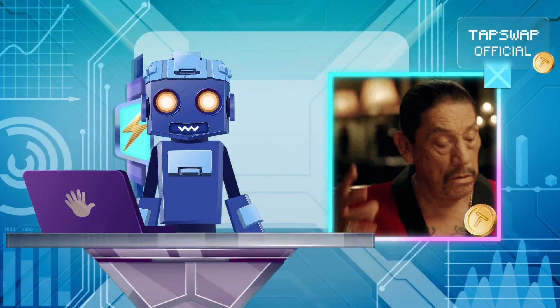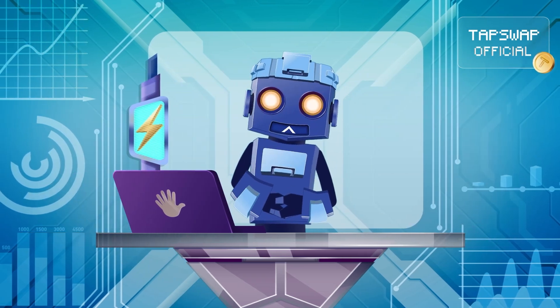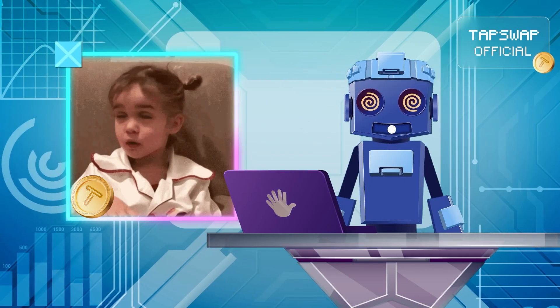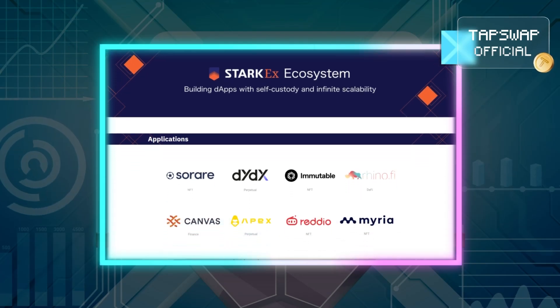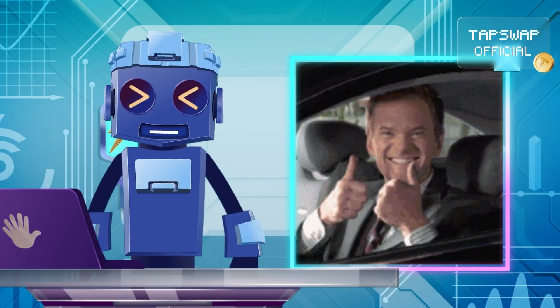This makes Validiums ideal for use cases like gaming, NFTs, or enterprise applications where decentralization isn't the top priority. An example of Validium technology is StarkEx, which powers several decentralized exchanges and applications, offering high throughput and low fees.